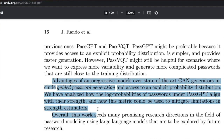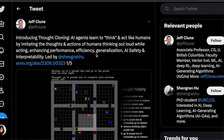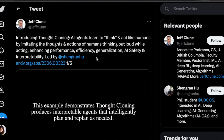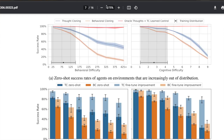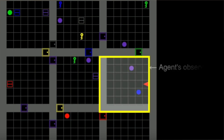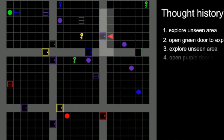PassGPT can also be used to build passwords to make them harder to crack. The next research paper is Thought Cloning: Learning to Think While Acting by Imitating Human Thinking. In the words of one of its creators, AI agents learn to think and act like humans by imitating the thoughts and actions of humans — thinking out loud while acting. In the Thought Cloning training framework, agents learn to produce natural language thoughts at each time step and condition their actions based on these generated thoughts. Thinking in language helps humans generalize, explore, plan, replan, and combine old knowledge in new ways.